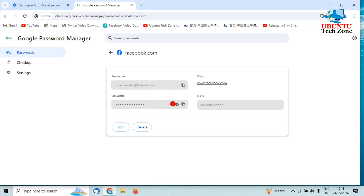Due to security reasons I am unable to show my own password on screen, but you can click on it and find your password.